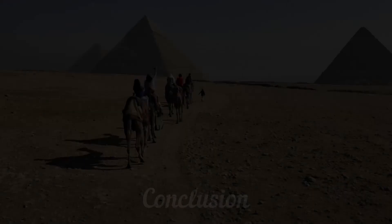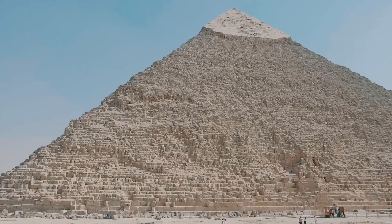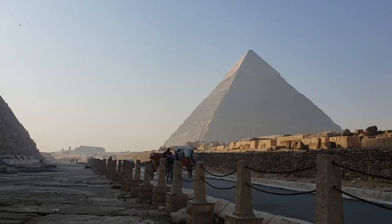Egypt is a land of wonders and adventure with something for everyone. From the pyramids of Giza to the bustling streets of Cairo, this amazing country offers a wealth of experiences and attractions. So why not start planning your trip today and discover the magic of Egypt for yourself?